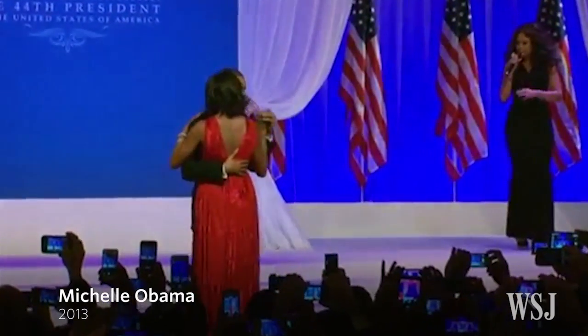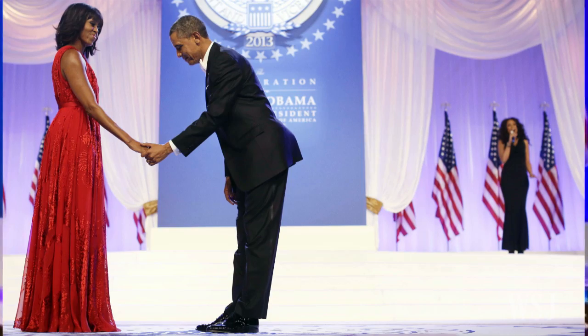For her final inaugural ball, Mrs. Obama again wore a dress designed by Jason Wu.